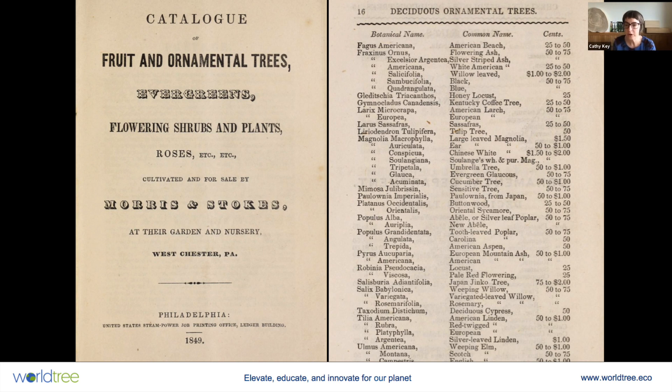Then, approximately 200 years ago, the tree got reintroduced back into the United States. This is from a seed catalogue from 1849 — one of the first mentions of Paulownia in the United States, and you can see it listed right there in the catalogue. So we know that Paulownia has been with us for at least 180 years.